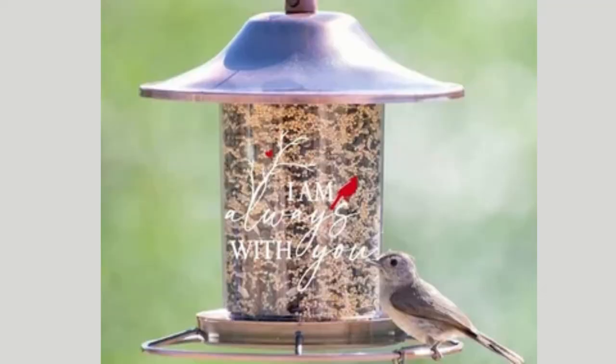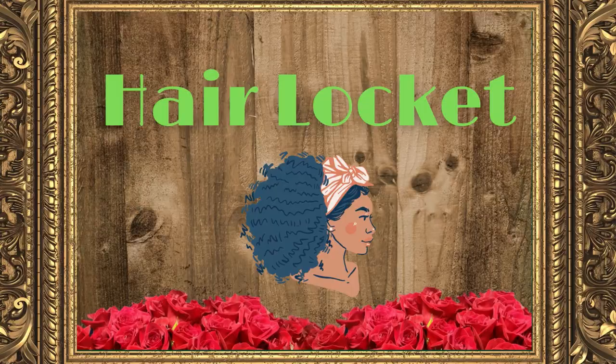Bird feeder. Sometimes you just don't want knickknacks taking up space in your house, or perhaps your deceased loved one was a real nature person. Etsy has many different versions of bird feeders — some with photos, others with loving phrases, others with simple initials — or get creative and make your own. If your parent always wanted to be in a haunted castle, now's as good a time as any.